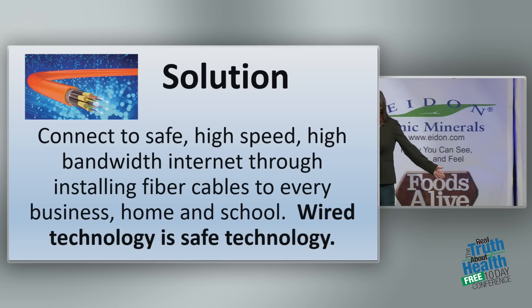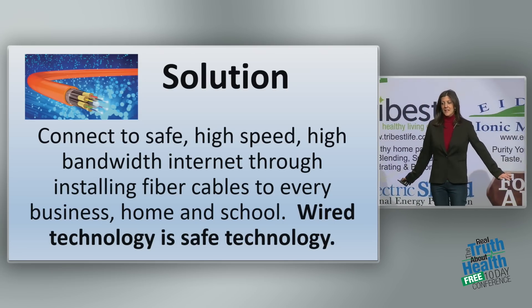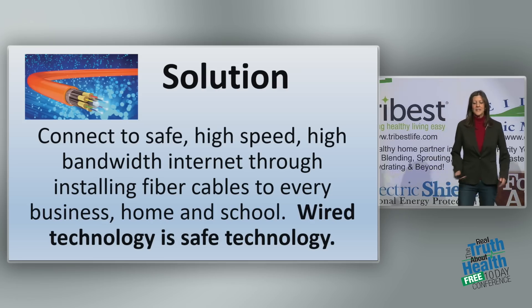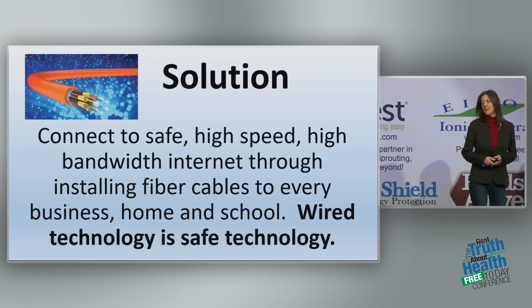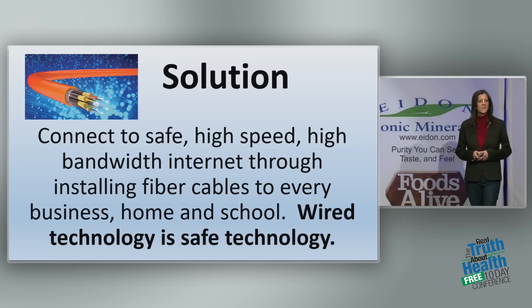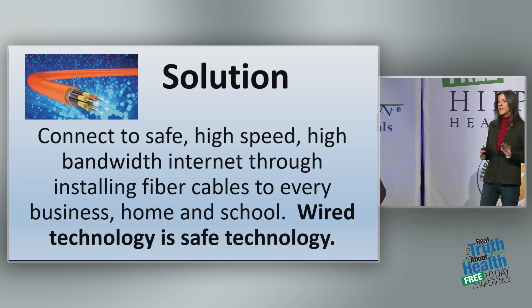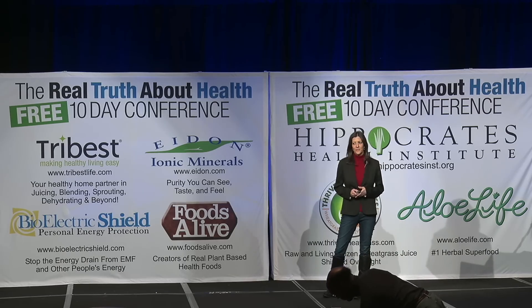So what's the solution? Wired technology. We need to connect to safe, high-speed, high-bandwidth internet through installing fiber cables to every business, home, and school. Wired technology is safe technology.